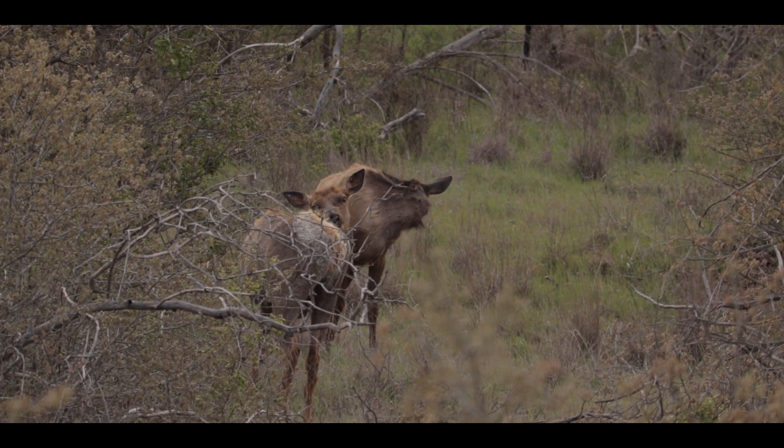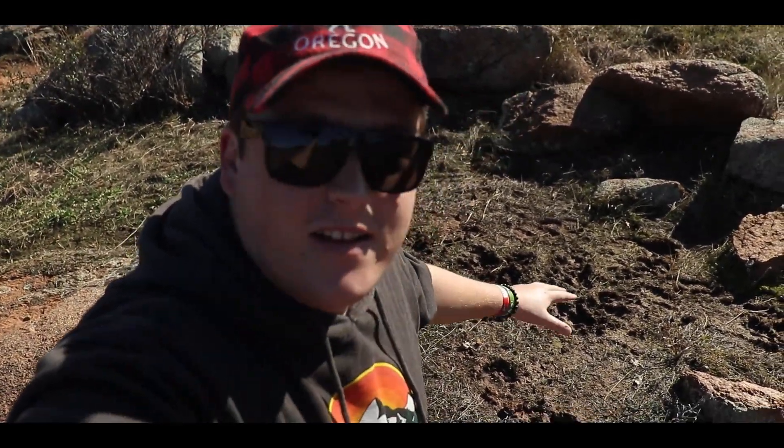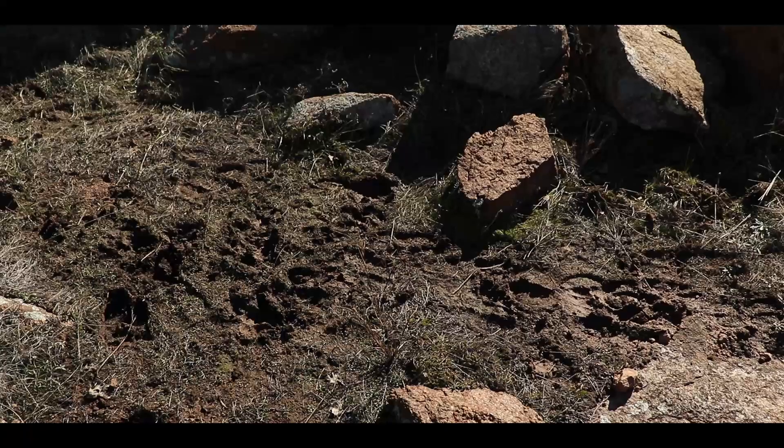Check this out — there's a patch of mud right behind me and it is full of bison tracks. They look pretty fresh. This is some really soft, wet mud. We're just finding tracks and scat all over this place, so we may have a close encounter with a bison.